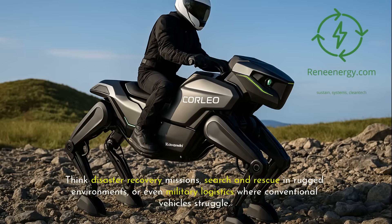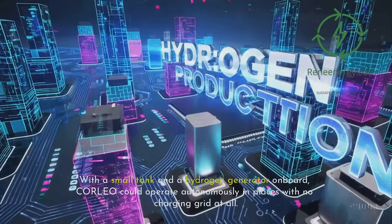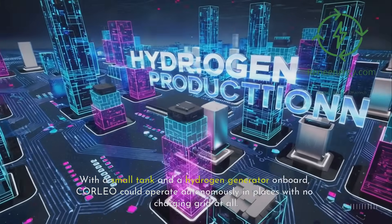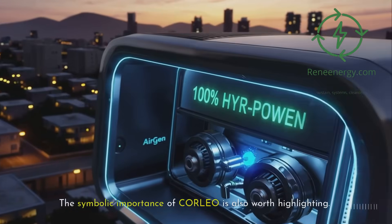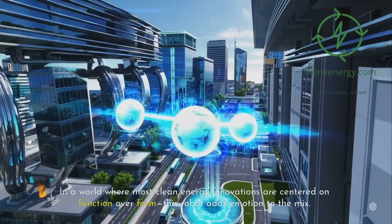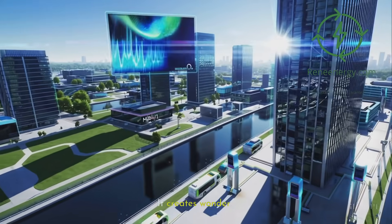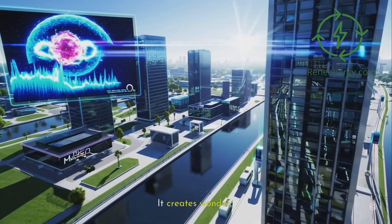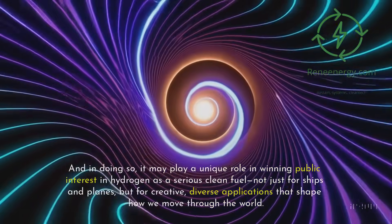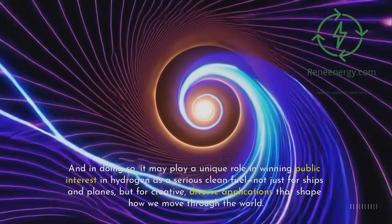Think disaster recovery missions, search and rescue in rugged environments, or even military logistics where conventional vehicles struggle. With a small tank and a hydrogen generator on board, Corleo could operate autonomously in places with no charging grid at all. The symbolic importance of Corleo is also worth highlighting. In a world where most clean energy innovations are centered on function over form, this robot adds emotion to the mix — it brings sci-fi vision into today's engineering, creates wonder, and may play a unique role in winning public interest in hydrogen as a serious, clean fuel for creative, diverse applications.